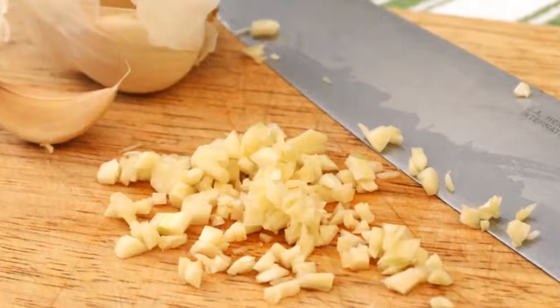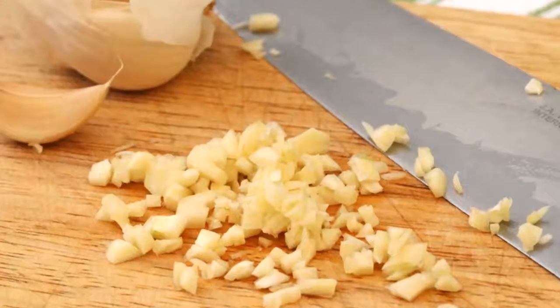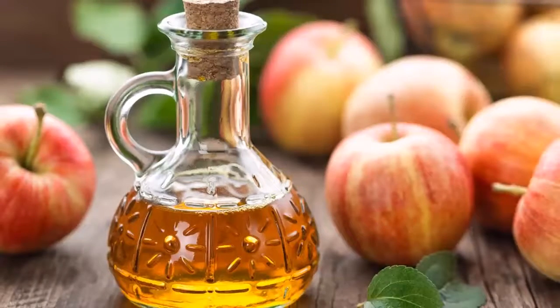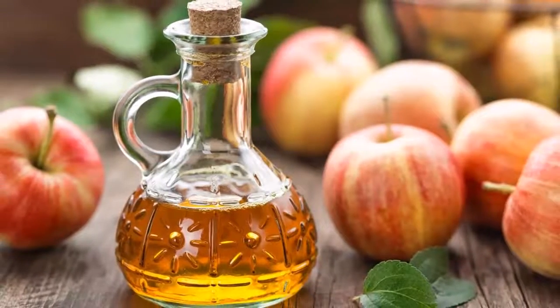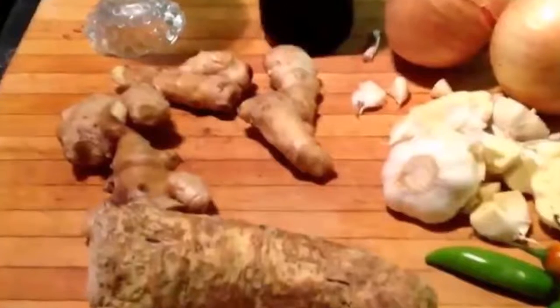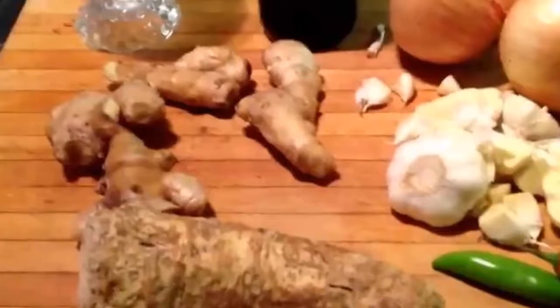Remedy two: homemade remedy of honey and garlic for the treatment of cuts and infections. Ingredients: three heads of garlic, peeled and separated into cloves, and raw honey. Procedure: place the garlic cloves in a bowl and pour the honey over them until they are all coated.